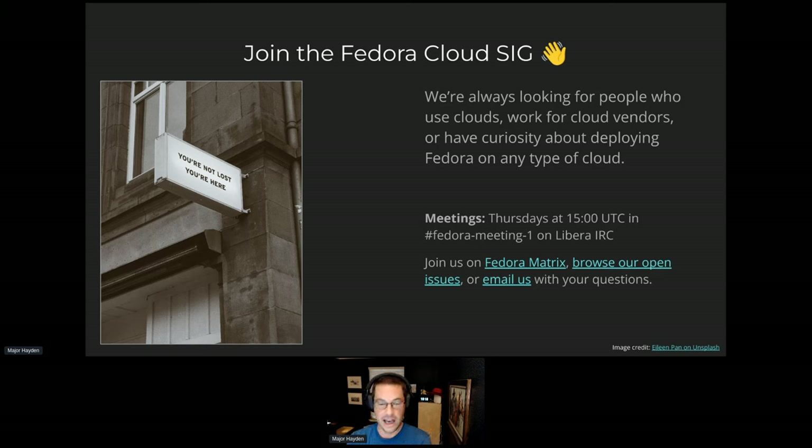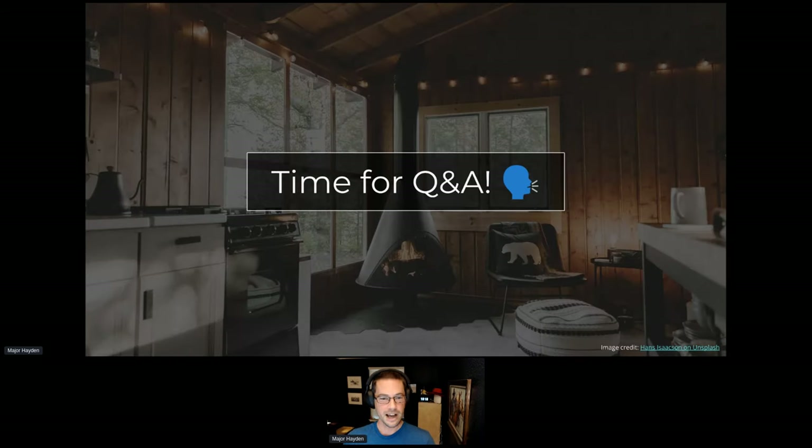Some people will show up and say: I deployed on this cloud provider but the image isn't very good. Maybe we can work with that cloud provider to improve it, or ship images directly to them so you get the best experience. We meet every Thursday at 3 p.m. UTC on IRC — though this week it may have been Matrix, we're still figuring that out. We have lots of open issues in our mailing list. If you have use cases, work for a cloud provider, or want to improve the experience, we're always open for questions. I want to leave plenty of time for Q&A.